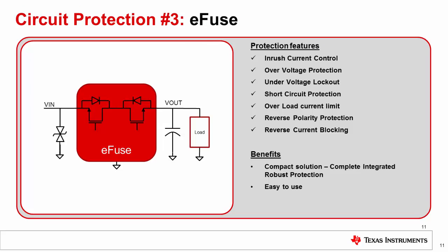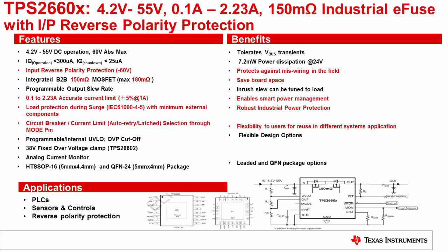This slide shows an E-fuse based protection scheme. The E-fuse has integrated FETs with all the protection features discussed previously. The E-fuse is a compact, fully integrated solution that is easy to use. One such E-fuse is the TPS2660, which has integrated 60V back-to-back FETs with fully integrated reverse polarity protection, operating from a 4.2V to 55V supply. It features programmable output slew rate control and a very high current limit accuracy of ±5%. Back-to-back 60V power FETs along with a proprietary control algorithm for surge protection simplify system design for surge compliance.